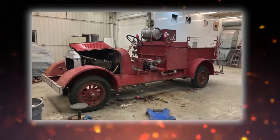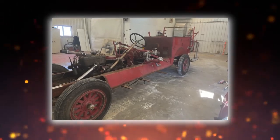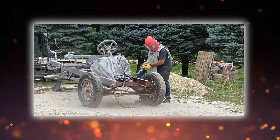We started the removal of all the side metal, tank, pump, and motor, and started to do the body work on it.